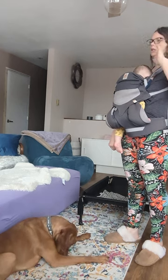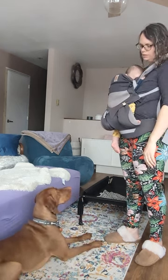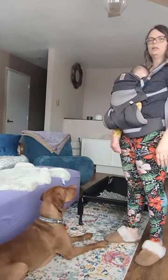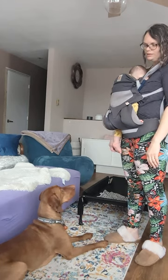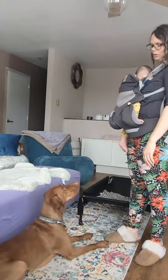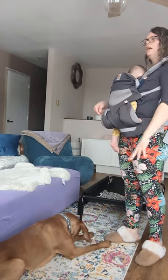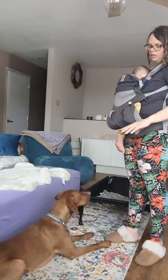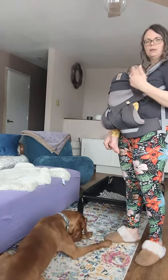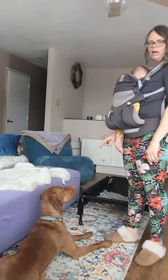I've started practicing it outside on the property and then outside in public — when there's no dogs but there's people — so he's kind of distracted but still able to focus on the game. Right now he's looking at my hand rather than my eyes, but if we were in a reactive situation and he was really struggling — another dog or something — and he looked at my hand instead of my eyes, that's still fine.